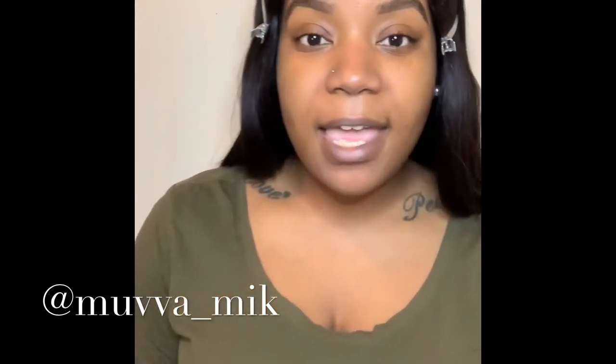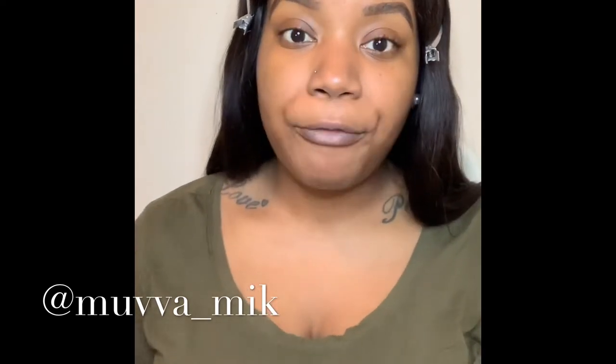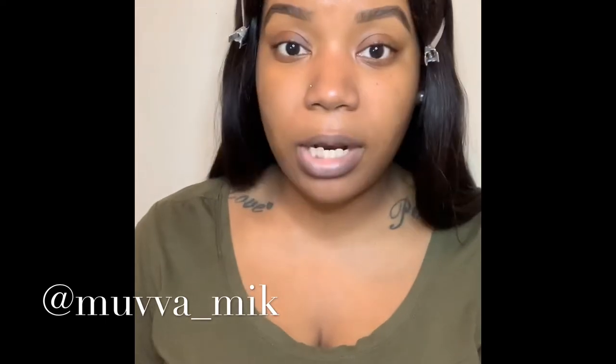Hey everyone, welcome to my channel. It's Mava Meek, aka Tamika. This video is basically about some of the recent products I've purchased for the month of February. In honor of the month, they are all black-owned, so I'm going to give you guys a review. It'll be some product try-ons and I'll give you the details on where I purchased everything.